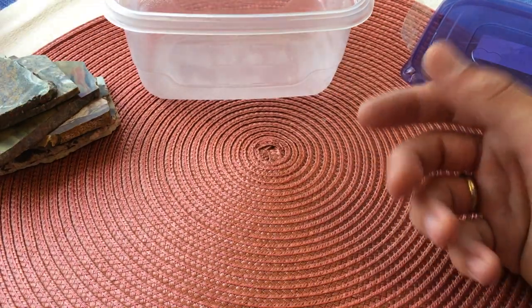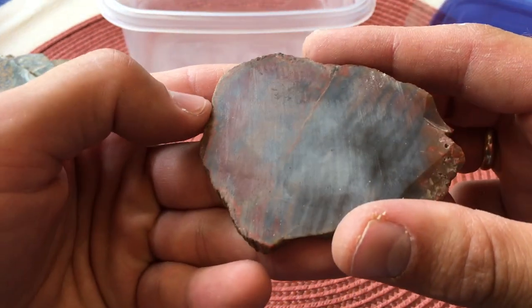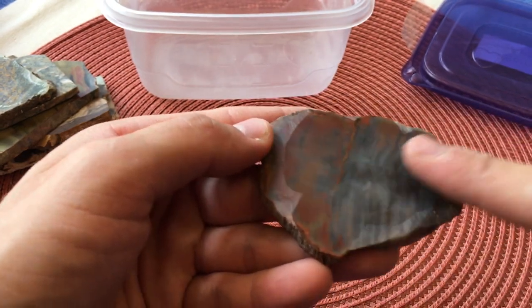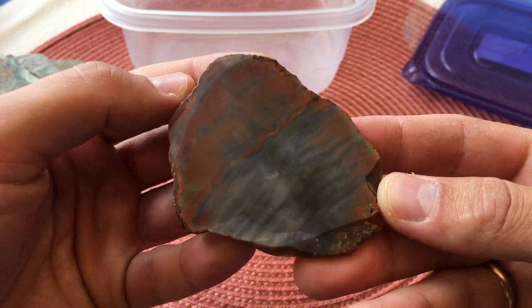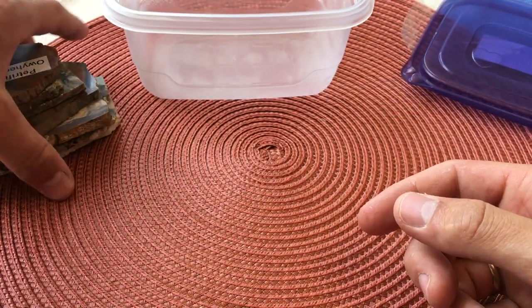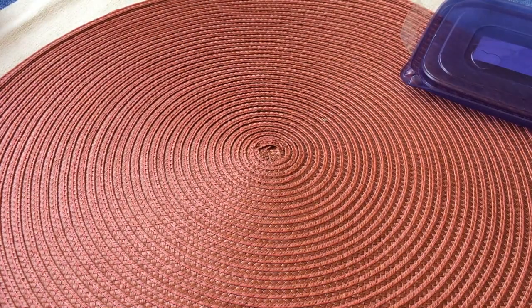Last in this container is some petrified wood from Idaho. I've got a little bit of water here — I might just get it a little wet so you can see more detail. Just check that out, so pretty. Okay, that's just container number one.